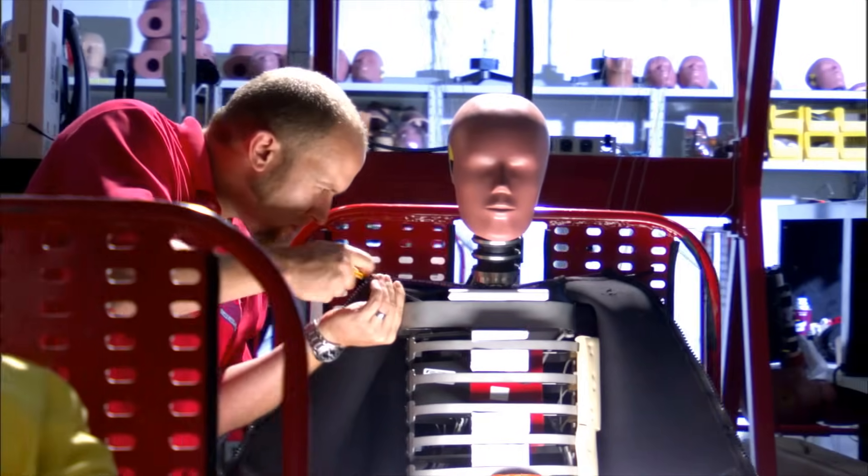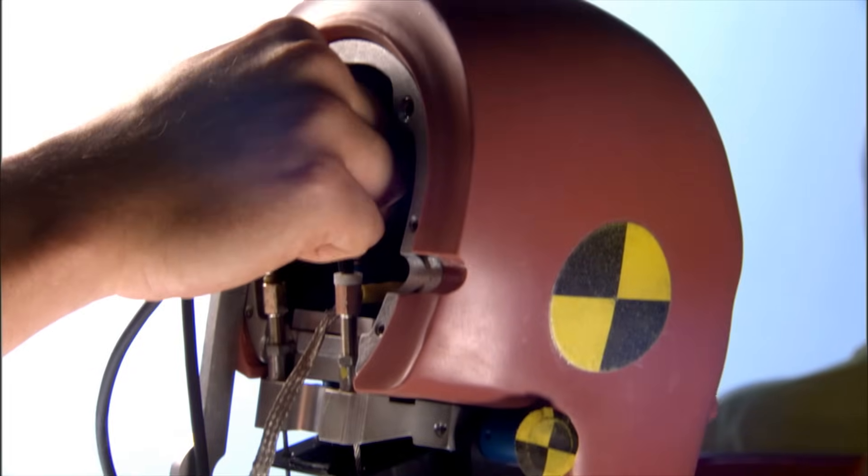Once fully instrumented, our crash test dummies are starting to approach $200,000 in value.